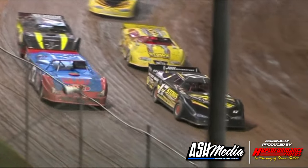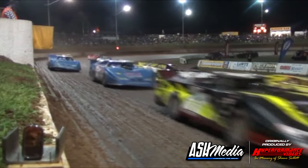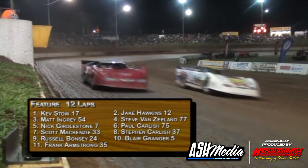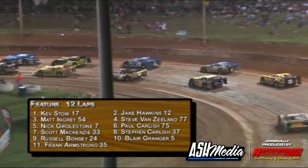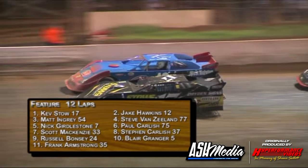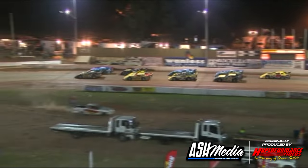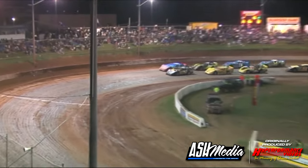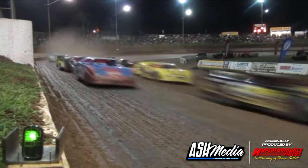The last row of the group: on the inside, position 11, Frank Armstrong, and beside him in 12th and final position, number 24, Russell Bonsee. It looks like they have swapped at the front, with Kevin Stowe and Jake Hawkins. Watch out for Ingrid on the inside of the second row — he's had a great night so far. Girdlestone three back on the inside, Ben Zealand behind him. We're set to go, 15 laps.